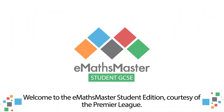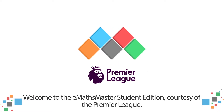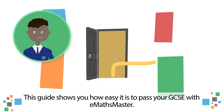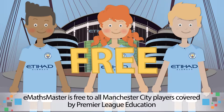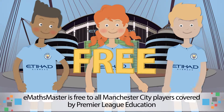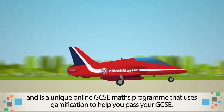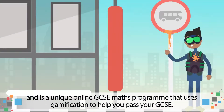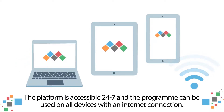Welcome to the E-Maths Master Student Edition, courtesy of the Premier League. This guide shows you how easy it is to pass your GCSE with E-Maths Master. E-Maths Master is free to all Manchester City youth players, covered by Premier League Education, and is a unique online GCSE maths programme that uses gamification to help you pass your GCSE. The platform is accessible 24-7 and the programme can be used on all devices with an internet connection.